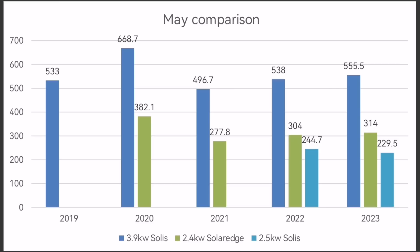This chart shows the comparison to previous Mays and the breakdown per array. We've got three arrays: the 3.9 kilowatt Solax array generated 555.5 kilowatt hours — that's the second highest out of the five years we've had solar. The SolarEdge inverter, a 2 kilowatt inverter with 2.4 kilowatts of solar panels, generated 314 kilowatt hours — again, the second highest. And the last array, partly east-facing gable solar panels and three panels on the garage roof, another Solax 2.5 kilowatt inverter, generated 229.5 kilowatt hours. In total, that's 1.099 megawatt hours.